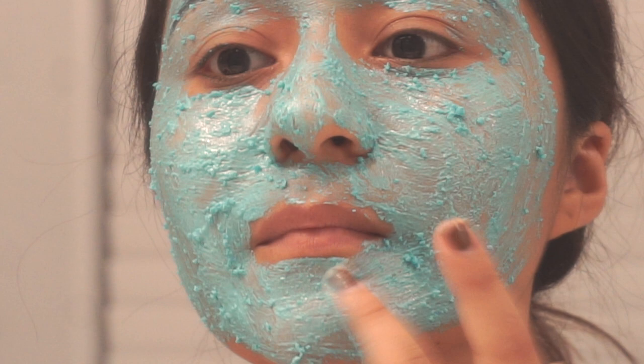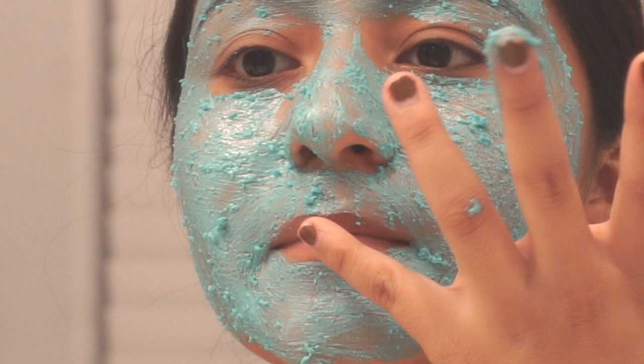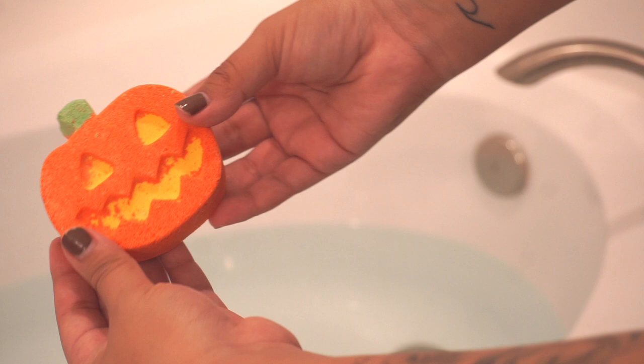I also went ahead and bought myself a festive bath bomb — this one is the pumpkin one. It smells amazing, I absolutely love it, and it is also so freaking cute.